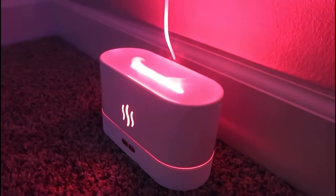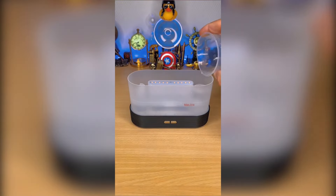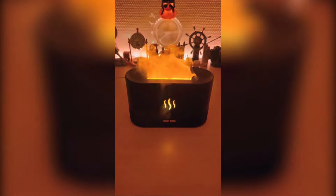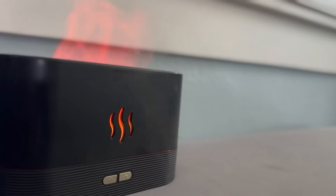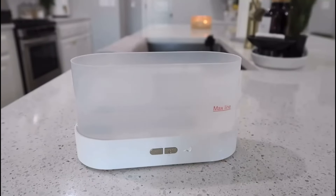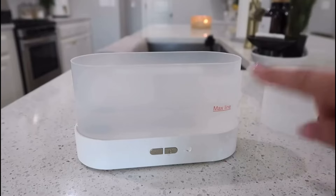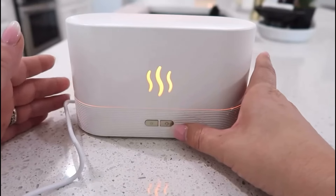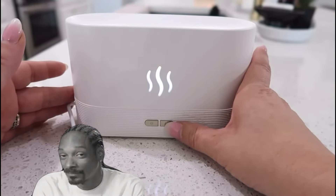It's not all sunshine and rainbows — some folks mention performance issues, but nobody's perfect, right? Just make sure to use pure water to keep this baby running smoothly. And with a 12-month warranty, you've got some peace of mind. So if you're ready to upgrade your relaxation game without breaking the bank, snag yourself a Depilat Flame Air Diffuser today. Trust me, your inner zen master will thank you.